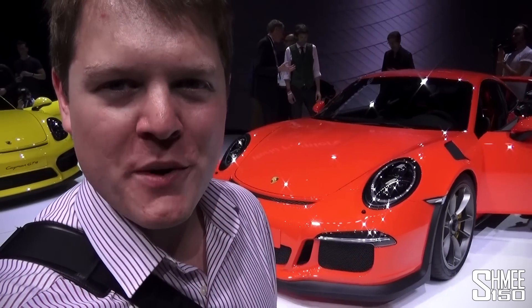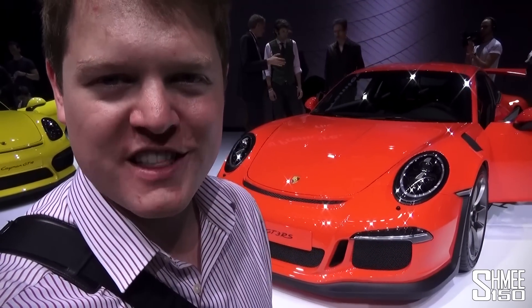Hi guys, I'm Shmee. We're at the Geneva Motor Show, and this is the new Porsche GT3 RS.